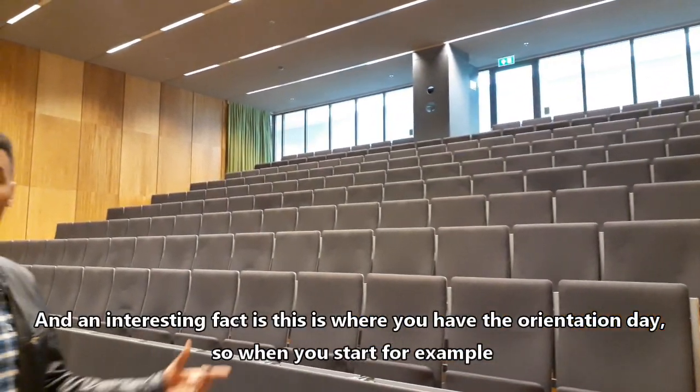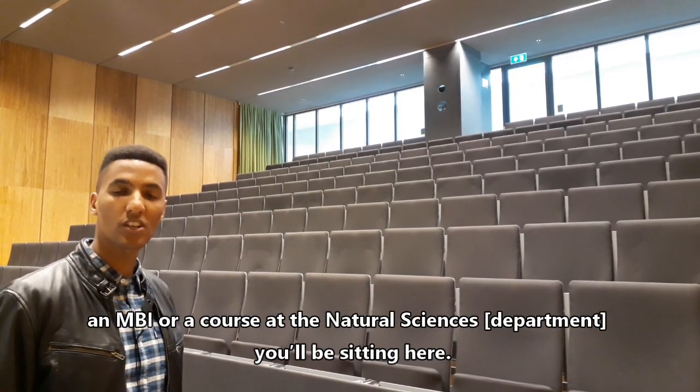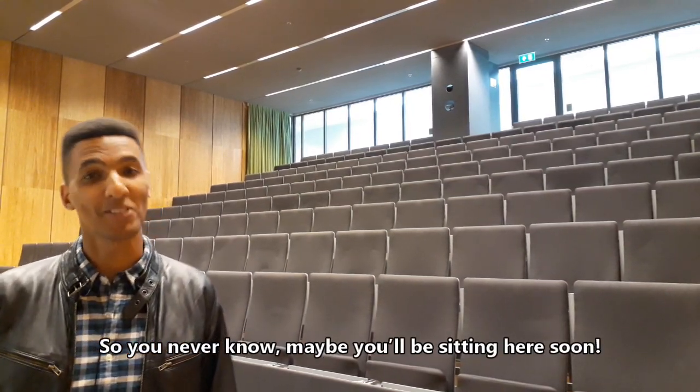An interesting fact — this is also where you have the orientation day. So when you start, for example, MBI or a course at the Natural Sciences, you will be sitting here. So you never know — maybe you'll be sitting here soon.